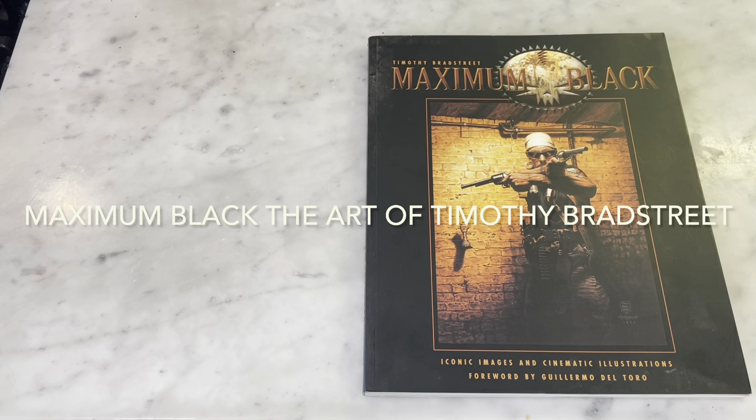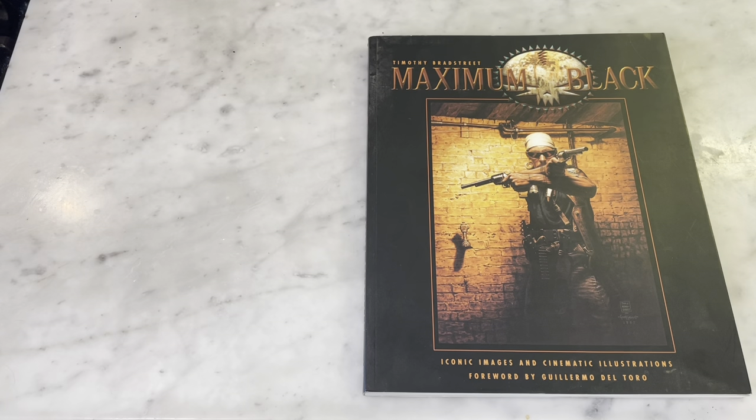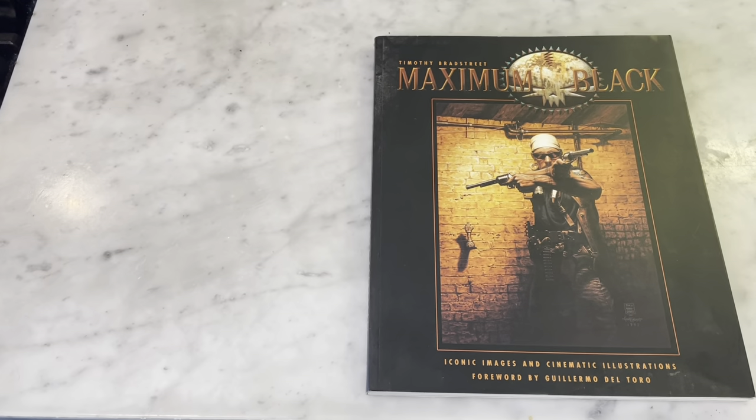Hey guys, how's it going? Michael Troy here. So today we are looking at the art of Timothy Bradstreet and Maximum Black. This is a really cool book, so let's get right into it.